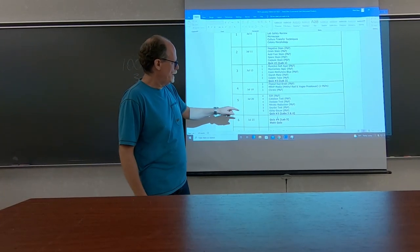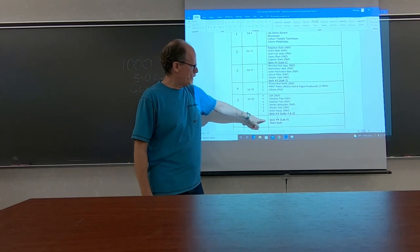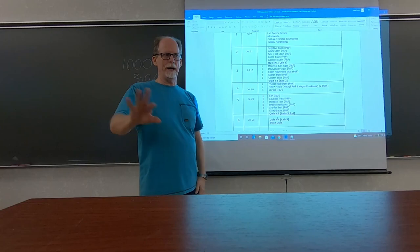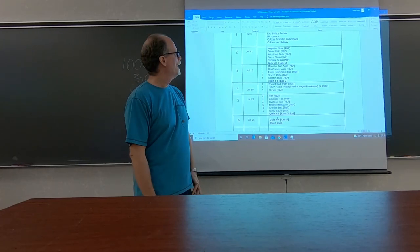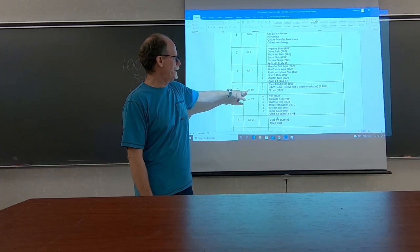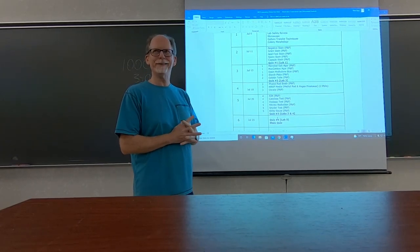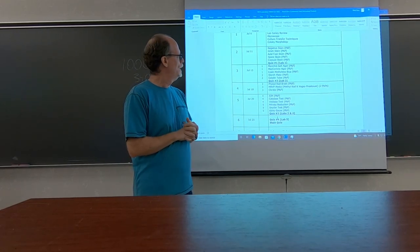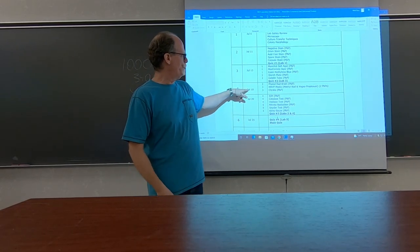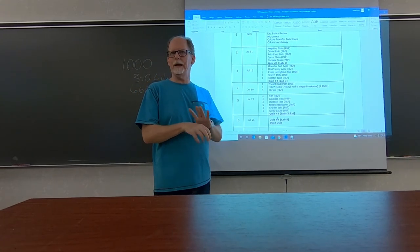After July 20th, the remaining part of the course will be online. I've got jury duty July 18th — I have to come to DeLand for that. This lab we'll do on July 20th; there won't be a lab here after that.